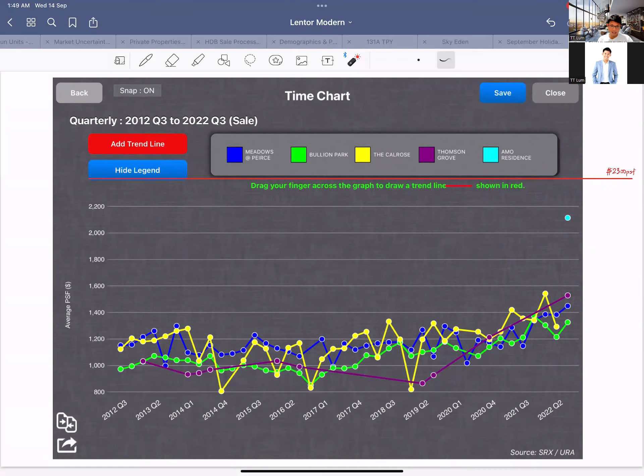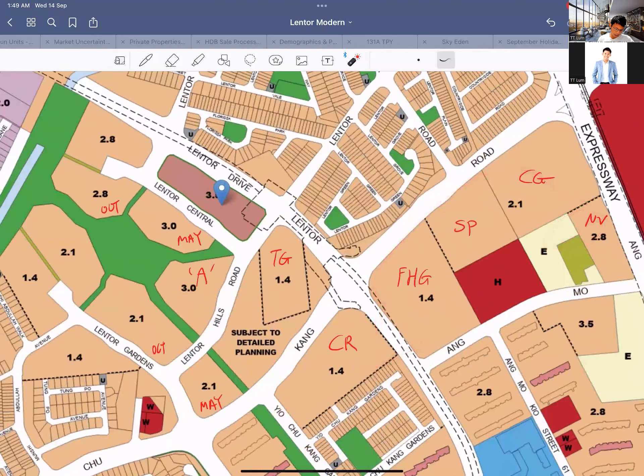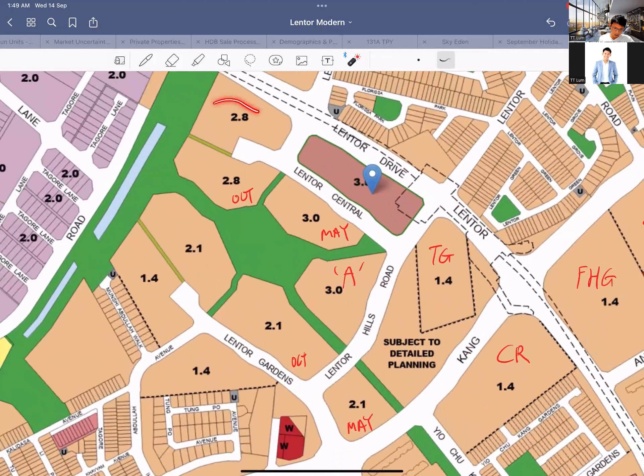Yes, Lentor Modern is new, but the problem is these competitors are not just old — they are all freehold, so that is something you need to be worried about if you're buying into this area thinking new automatically means money. Looking at the master plan, there are already a lot of existing plots I've pointed out. You'll notice a huge number of upcoming land parcels. Back to back you've got one already launched, one wrapped up earlier this year, two tender bids that concluded today on 13 September, and two more launching in October.